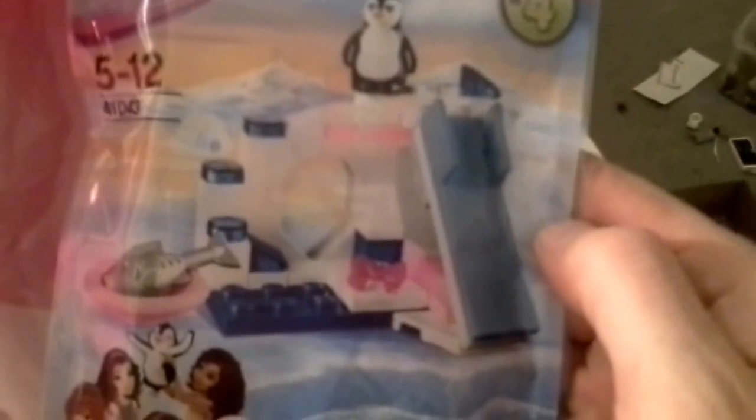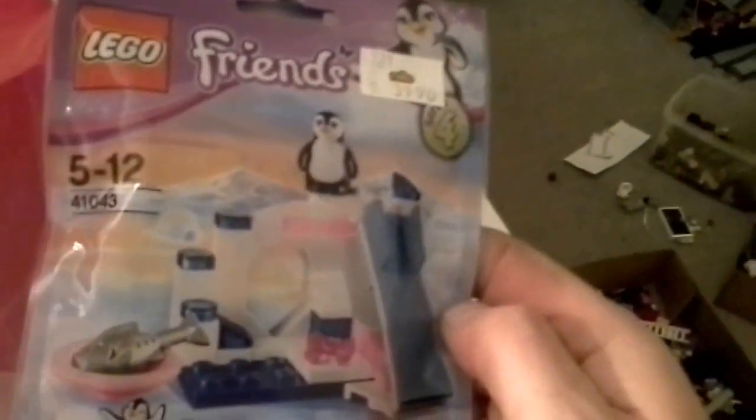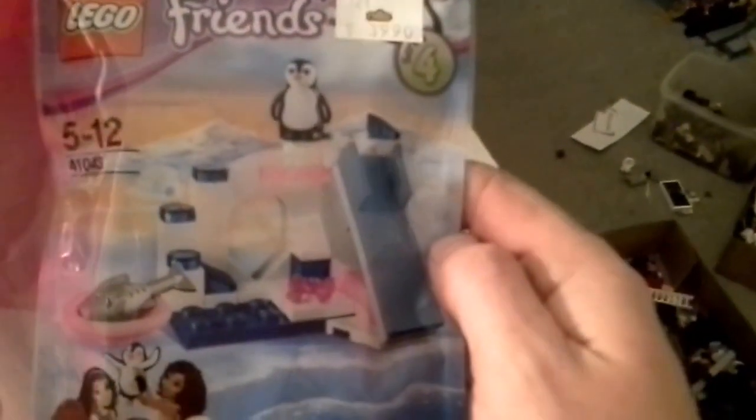I need just maybe like four of those masonry bricks. Let's see what else — some polybags, not a lot though. I kind of like this one, 41043. It's got a penguin and a slide. That's that.